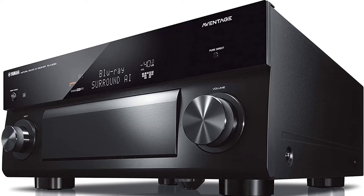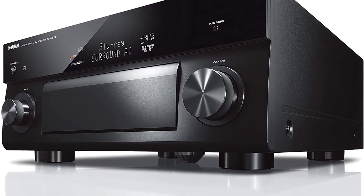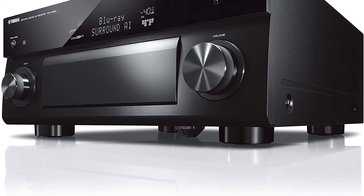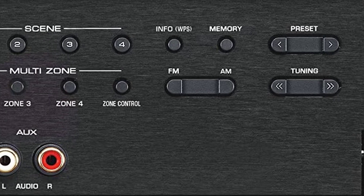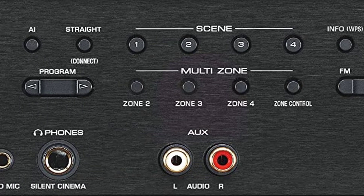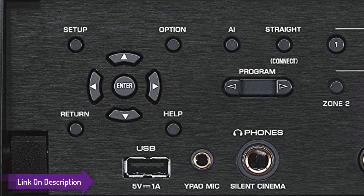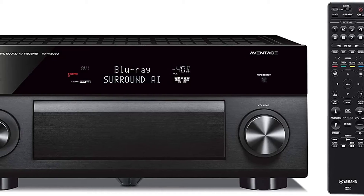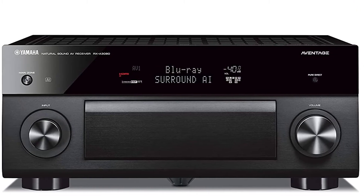Number two: Yamaha RX-A3080 AVENTAGE 9.2-channel receiver — the best 9-channel home theater receiver. Though Yamaha's reputation is for beautiful music, the company's new top-of-the-line 9.2-channel RX-A3080 receiver was built with home theater in mind, and in that respect it's an overachiever.